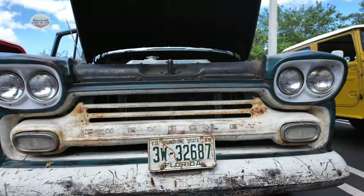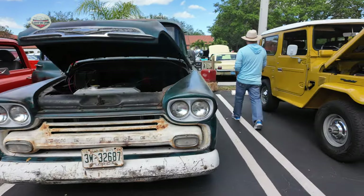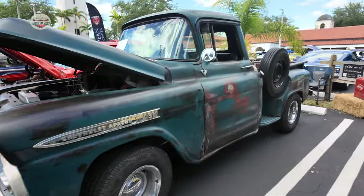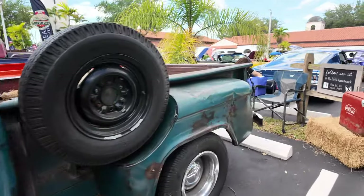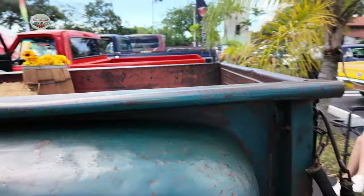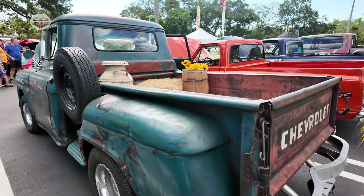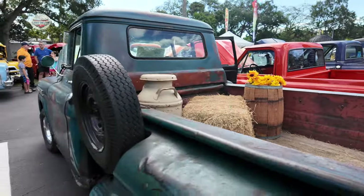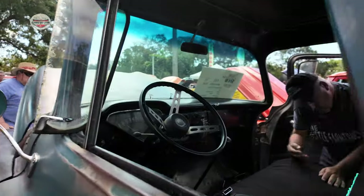Check out this 1959 Chevy pickup truck — patina'd out. Just talking to the owner. He uses this car for photography business — he rents this thing out for videos. He's got a couple props in the back. There he is.